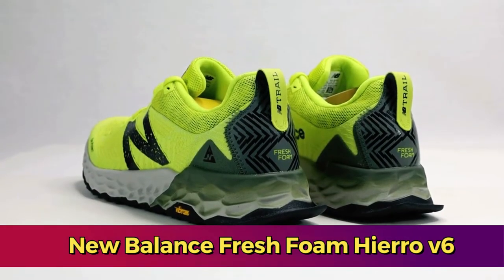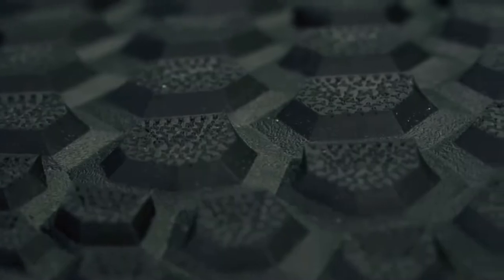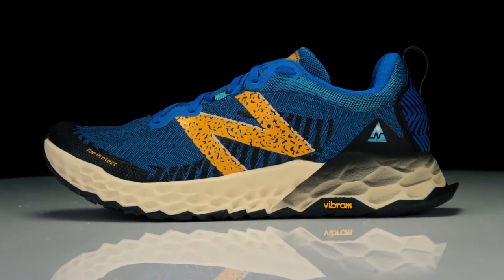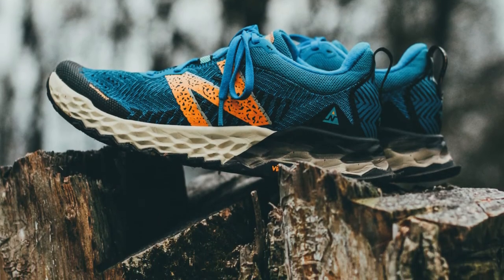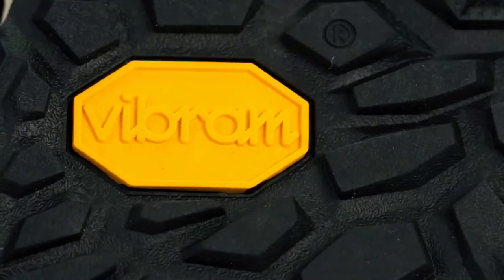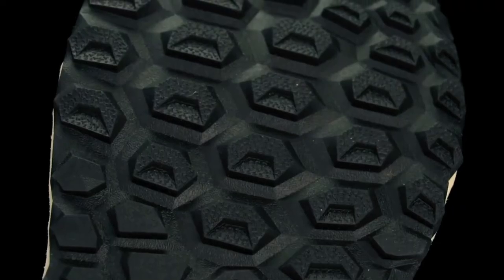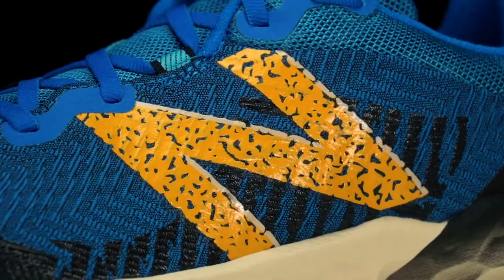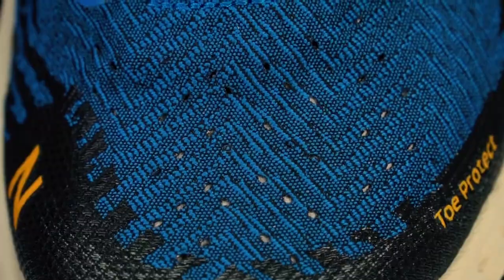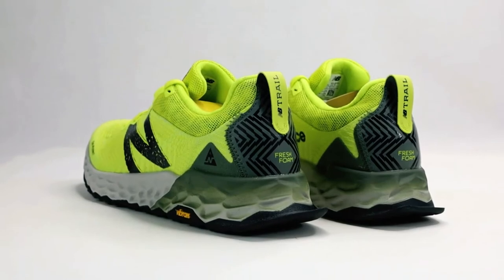The New Balance Fresh Foam Hierro V6 is a versatile and reliable trail running shoe designed to deliver comfort, protection, and performance on a variety of terrains. With its combination of cushioning and durability, it appeals to both beginners and experienced trail runners. At the core of the Hierro V6 is the Fresh Foam midsole, which offers a plush and responsive cushioning experience. This cushioning enhances comfort during runs and provides impact absorption, reducing the risk of fatigue and making it ideal for long-distance trail running.